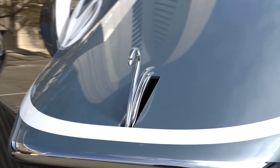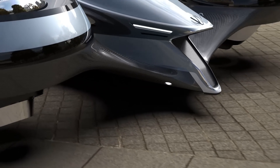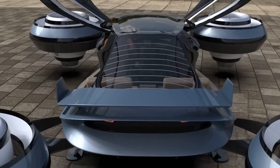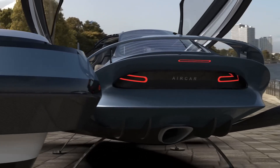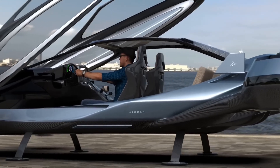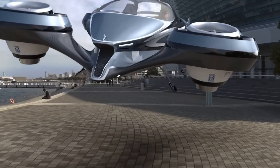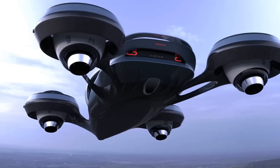The Aircar by Kleinvision is a transformative invention that promises to change the way we travel. Imagine a vehicle that, with a flip of a switch, morphs into a personal aircraft, allowing you to fly over traffic and reach your destination in record time. This groundbreaking vehicle utilizes advanced technology to seamlessly transition between road and air travel. On the ground, it behaves like an ordinary car, maneuvering through city streets and highways with ease. But when it encounters traffic or needs to cover long distances quickly, it transforms into an efficient aircraft, taking to the skies as smoothly as a bird in flight.